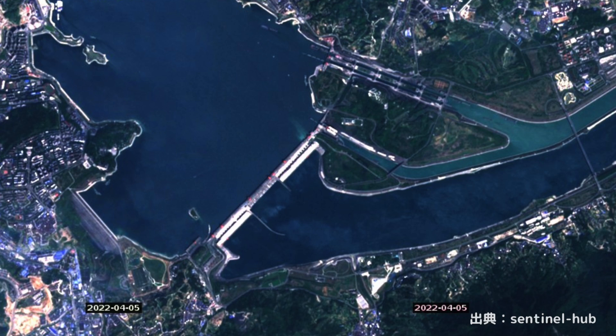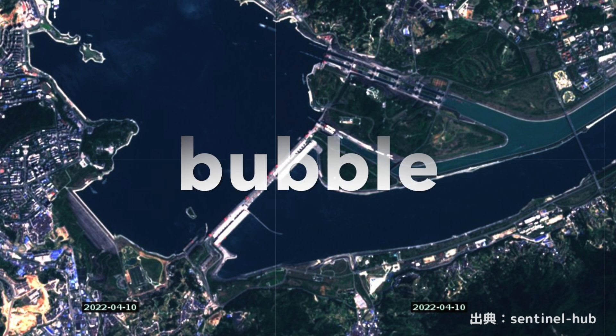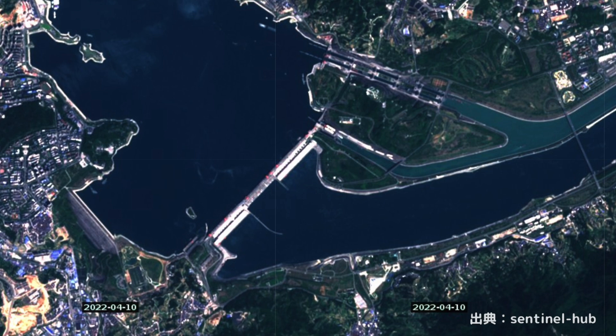Checking the satellite image from Sentinel — currently the live camera is not open to the public, so only satellite images can directly check the site. First is April 5: bubbles can be seen at the central discharge gate, meaning it is discharged in parallel with the power generation facility gate. Next is April 10: you can't see the bubbles from the central discharge gate. It is only the power generation gate operating.